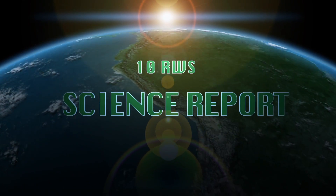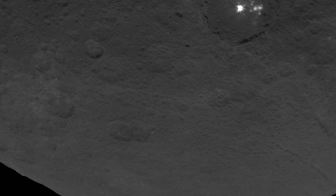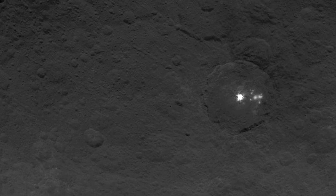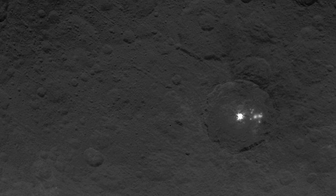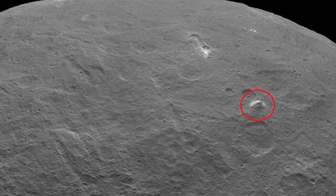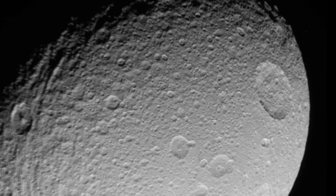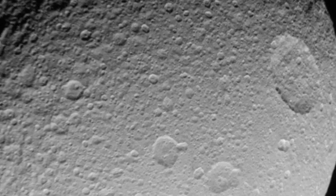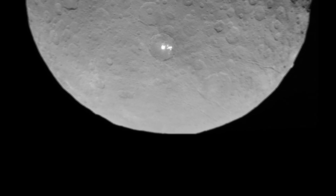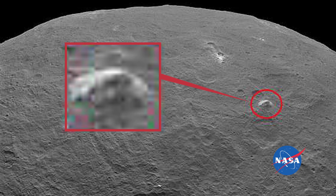This is the 10 Reasons Why Science Report. NASA is still confused by the dwarf planet Ceres' bright spots and pyramid-shaped peak. New images of Ceres are the clearest ever taken, but NASA's scientists still haven't figured out the enigmatic dwarf planet. The agency's latest photos show multiple bright spots and a pyramid-shaped peak towering over a relatively flat landscape.